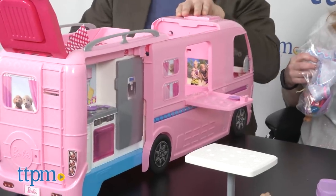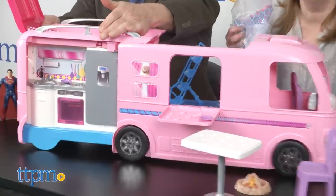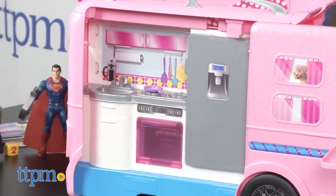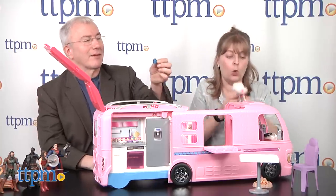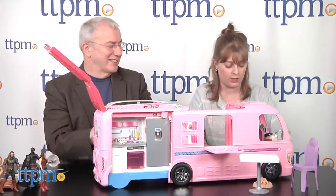There is so much stuff that this comes with. You have to go to TTPM — try to do a three-point turn on this. It's got a full kitchen. This kitchen is bigger than my kitchen in New York. It's got everything you need. And all the accessories — what is this, popcorn? Or cauliflower rice maybe?